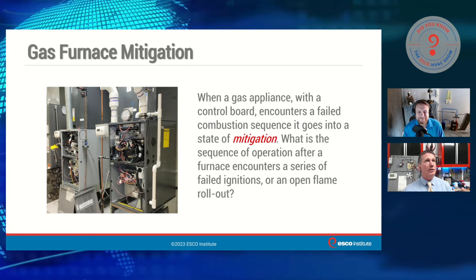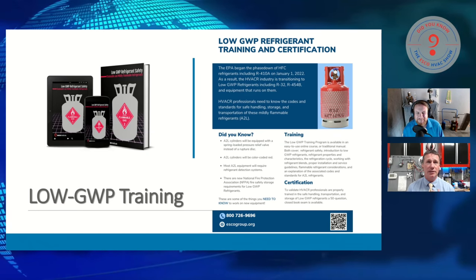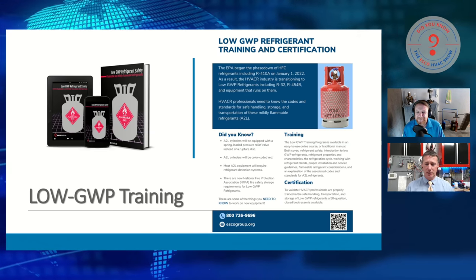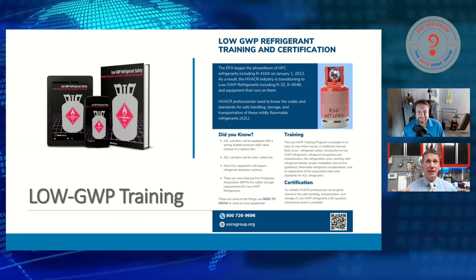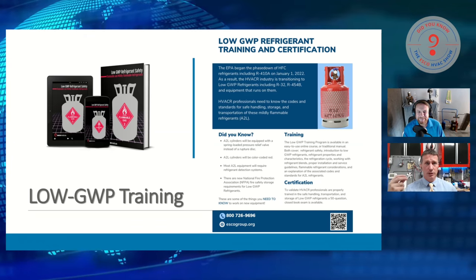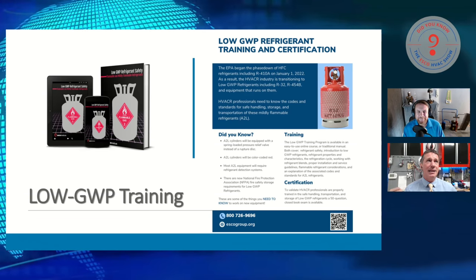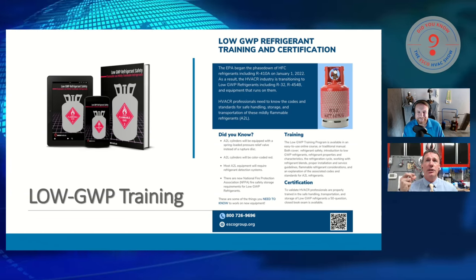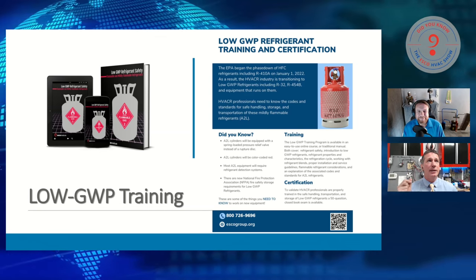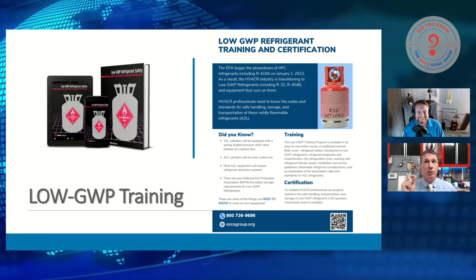I want to walk us through being prepared for this, and then we're actually going to show you some wiring diagrams for equipment that will be coming out this year from different manufacturers and show you what they're doing with their equipment for mitigation. We're going to spend a little bit of time today talking about mitigation, especially as it applies to our Low GWP safety training.